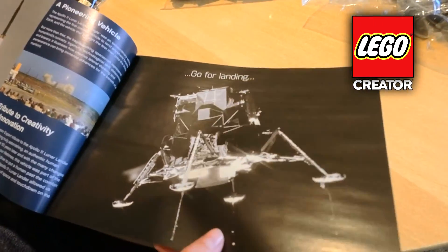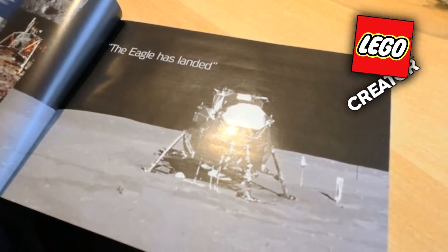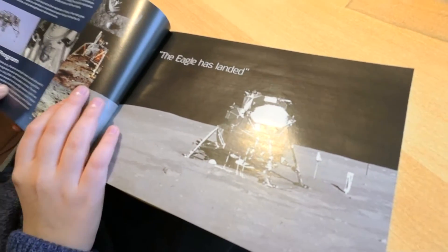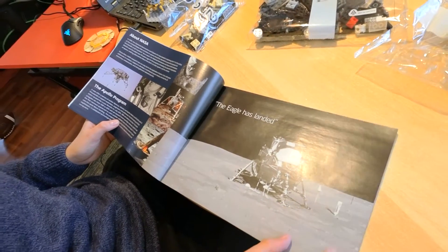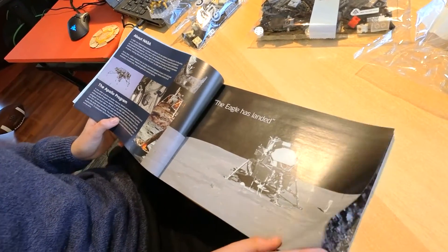Go for landing. Oh wow. This is the module when it landed. The Eagle has landed.